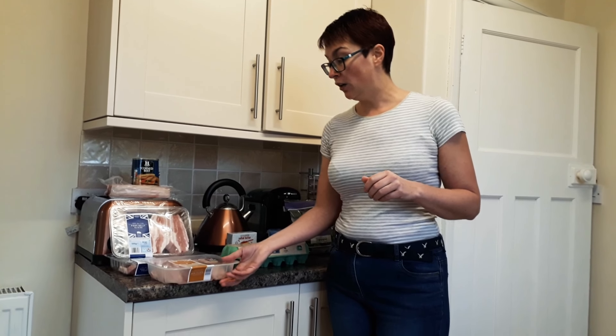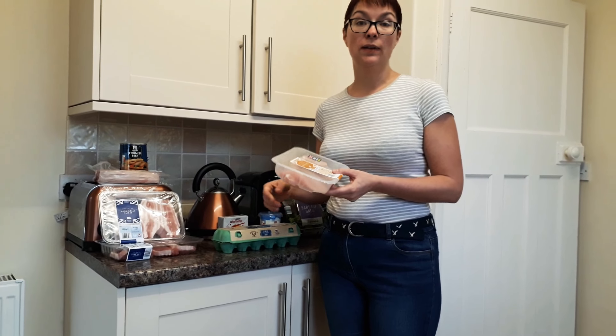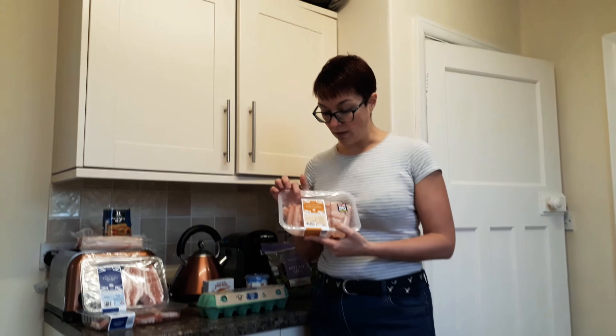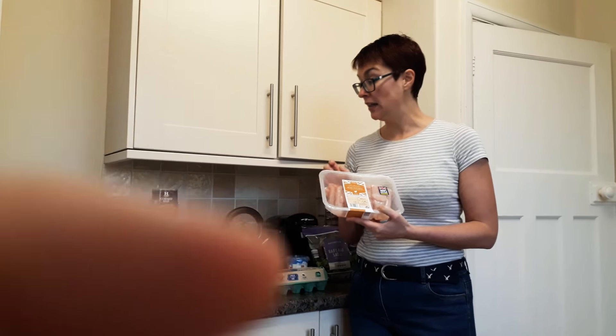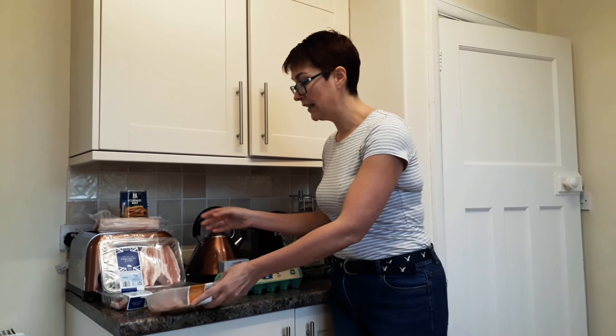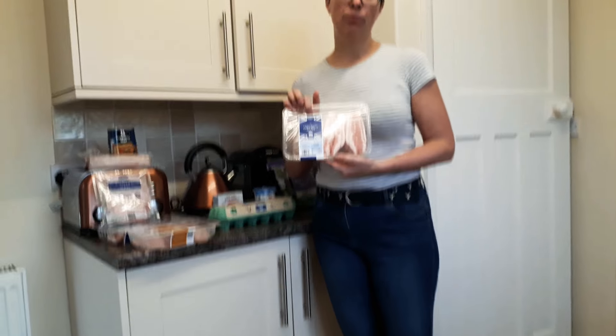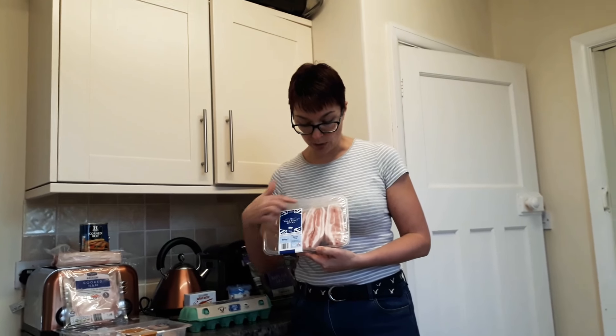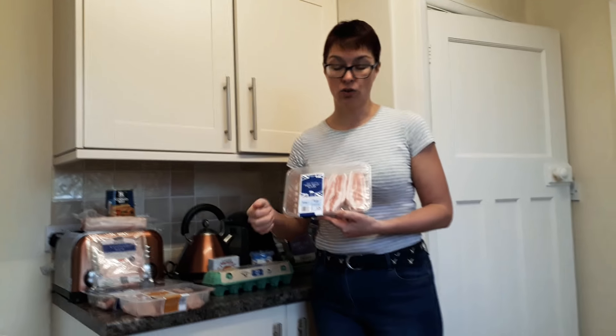We'll start off with some of the meat. This week I'm going to be doing a Thai green curry with coconut milk and coconut oil. Because there's quite a high fat sauce to go with this, I've got some chicken mini fillets which I'm going to be putting in the curry. Next, we've got some pork belly slices. This is for my meal preparation — my lunches for the week. I'm going to be slow roasting these pork belly slices, which are lovely and high in natural fat, and they're going to keep me going for lunch at work.